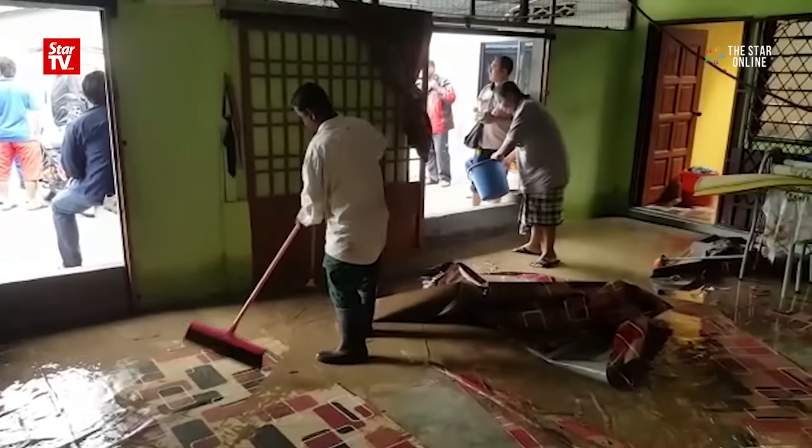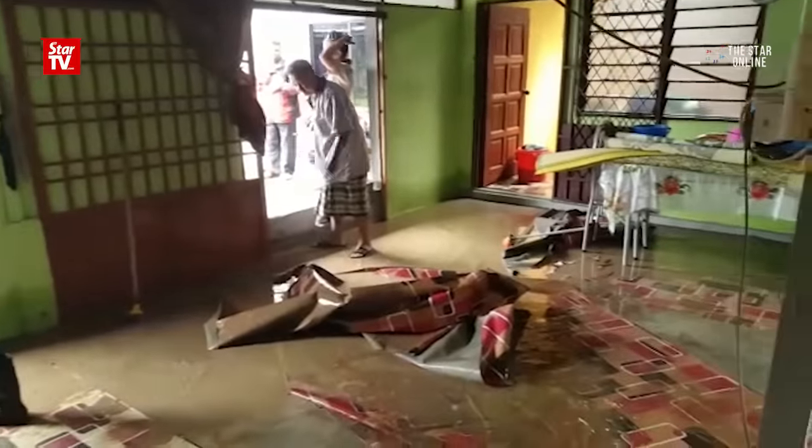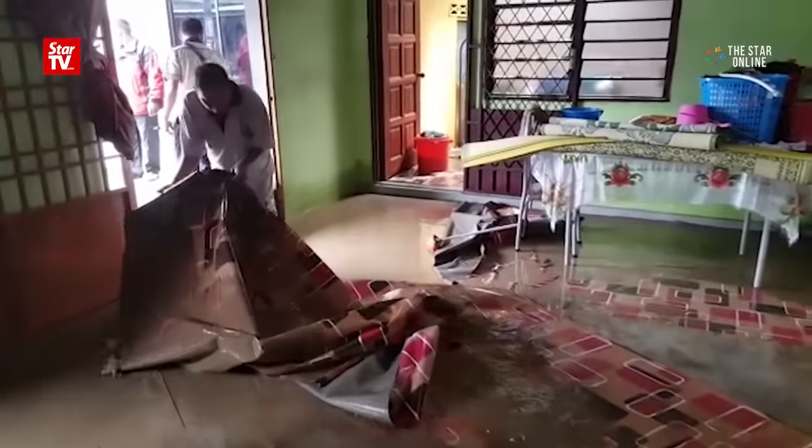Retired factory worker Saidin Ghazali got a rude awakening when a torrent of floodwater gushed into his home in the wee hours of the morning. He never imagined the floodwater would exceed the 0.3-metre concrete barrier which he built in front of his house.